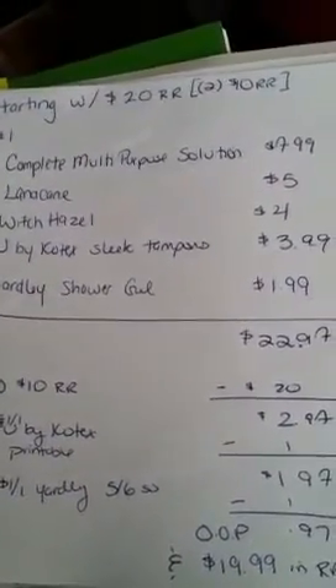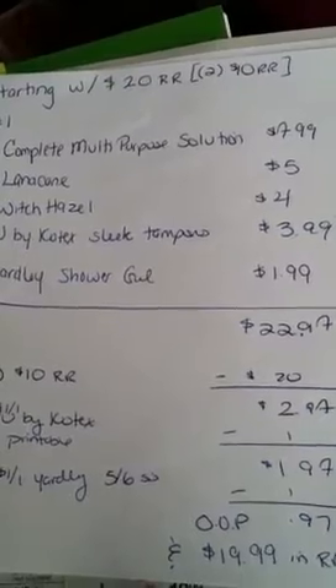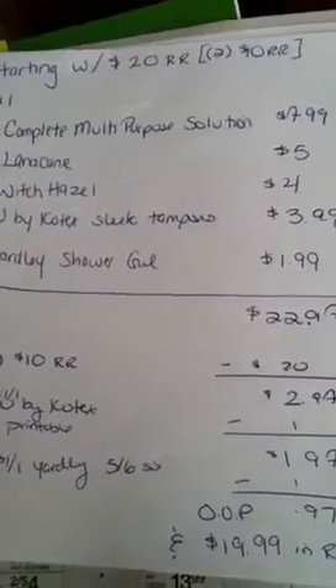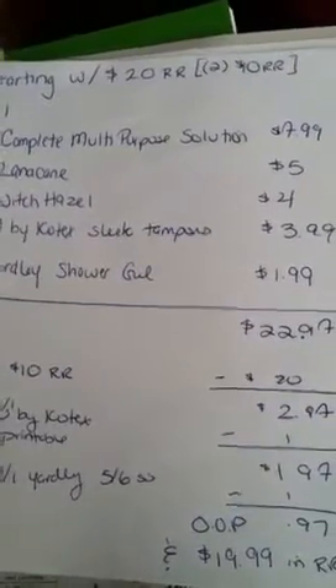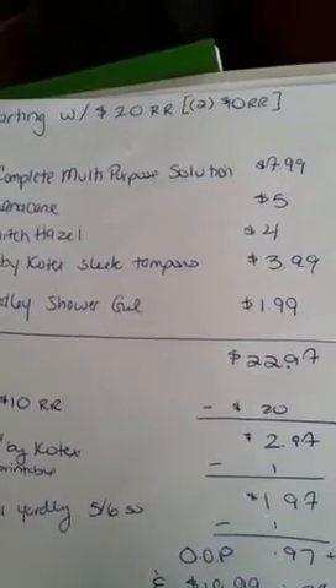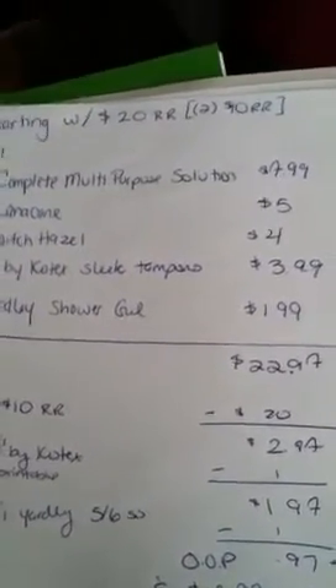And if anything, I will probably roll the Lanacane and the Witch Hazel, or the Lanacane and the Kotex one, and probably grab a filler so I can get another contact solution, because I need to stock up on those. I'm almost out.